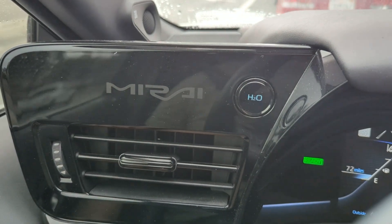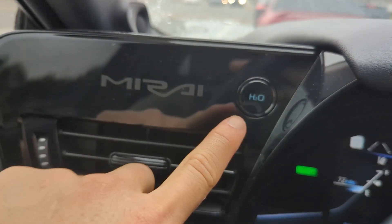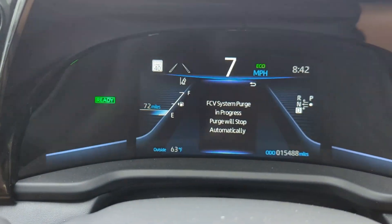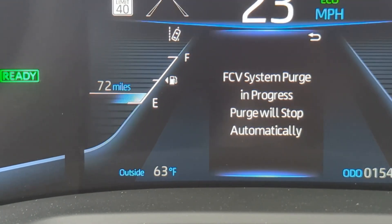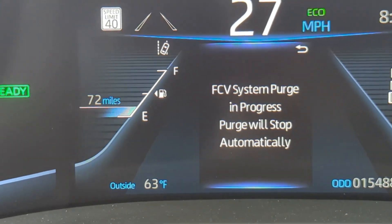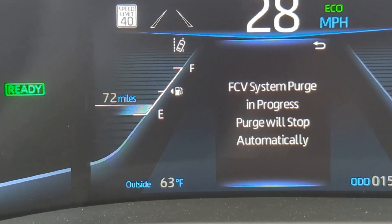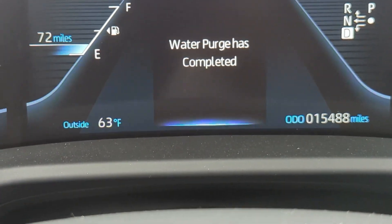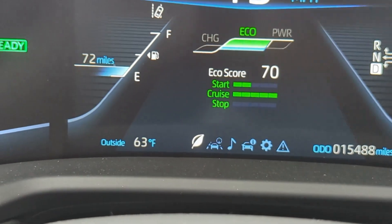For those of you that didn't know, this button right here — this H2O button — it purges your water tank, or the water that's emitted from the car. It manually tells it to purge right away versus it figuring out when to purge by itself. This is important if you don't want water splashing in your car or in your garage. So before you head into a garage, you would in theory press this, and once it's done, then pull into the garage and turn the car off, so you don't have a puddle of water every single time.